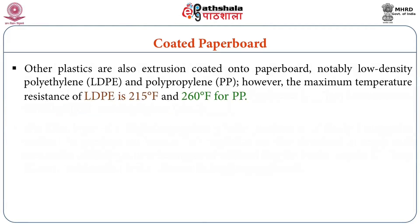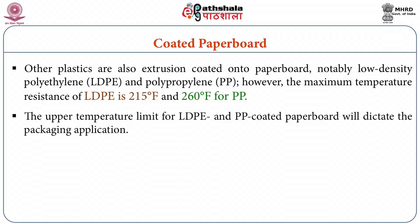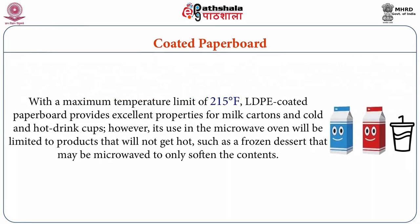Other plastics are also extrusion coated onto paperboard, notably low density polyethylene and polypropylene. However, the maximum temperature resistance of LDPE is 15 degree Celsius and polypropylene to 60 degree Celsius. The upper temperature limit for LDPE and PP coated paperboard will dictate the packaging application with a maximum temperature limit of 15 degree Fahrenheit for LDPE coated paperboard, which provides excellent properties for milk cartons and cold drink cups.